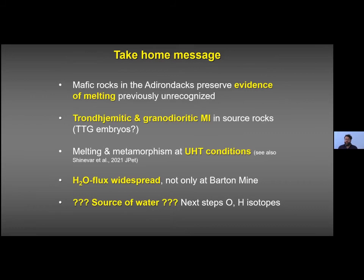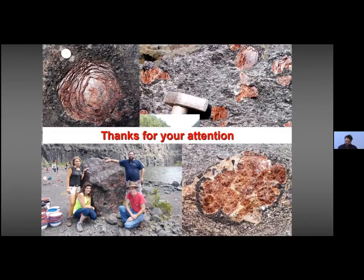The take-home message is that mafic rocks in the Adirondacks preserve previously unrecognized evidence of melting, in the form of trondhjemitic and granodioritic melt inclusions in a mafic source rock — potentially TTG embryos. Melting and metamorphism took place at UHT conditions; we are the first to propose this for the melting, while Chernoff et al., just published in LITHOS, obtained 940–960°C as peak temperature from zirconium-in-rutile thermometry, independently supporting our result. H2O flux appears more widespread than just Barton mine, raising the question of water source during the Ottawa orogeny — our next step will be oxygen isotopes.